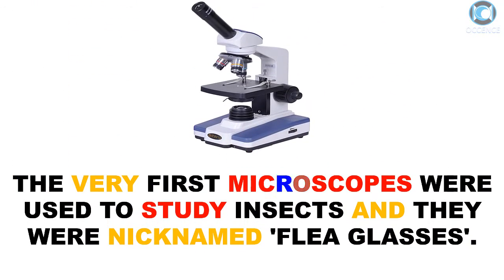The very first microscopes were used to study insects, and they were nicknamed flea glasses.